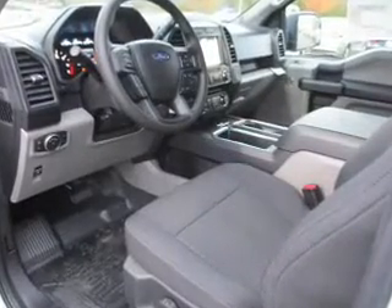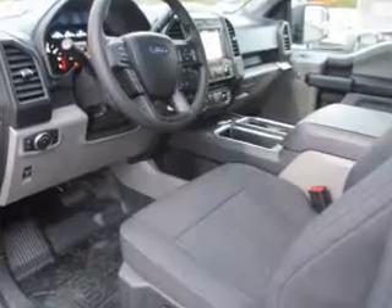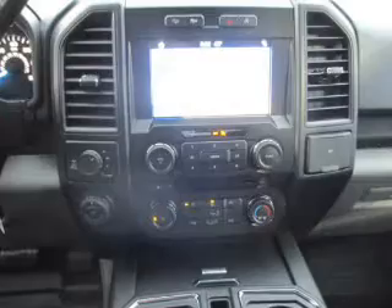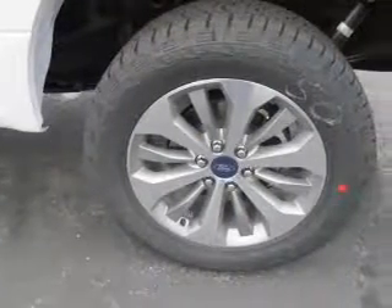The features include a tow package, brake assist, traction control, stability control, front ventilated disc brakes, daytime running lights, and anti-lock brakes.